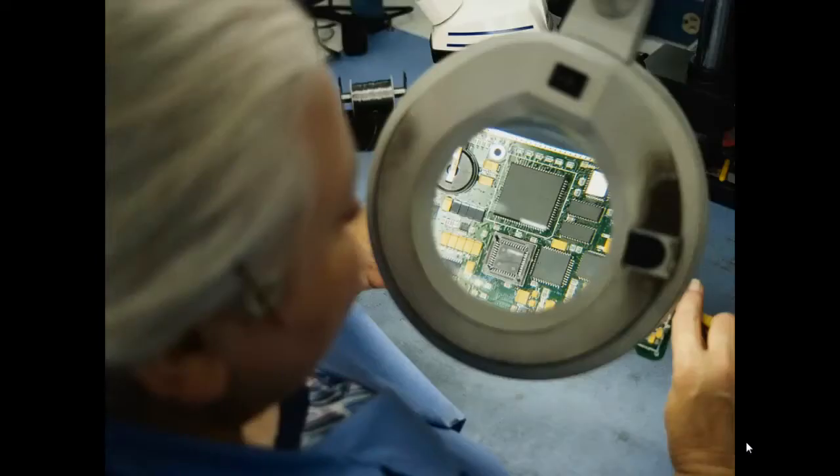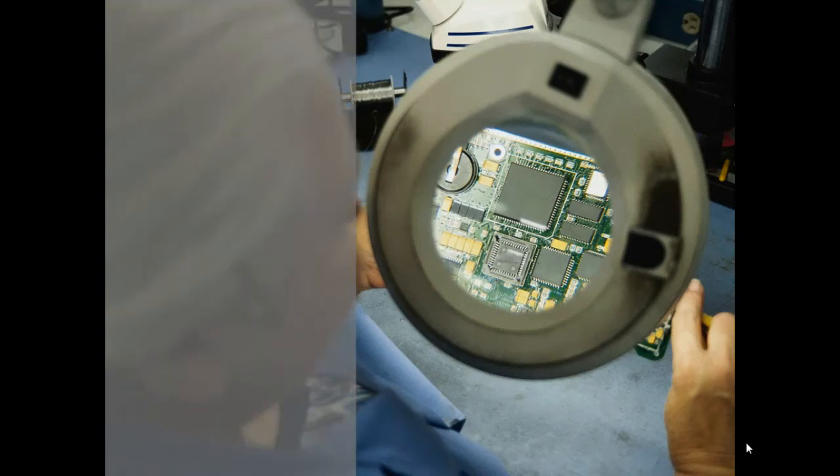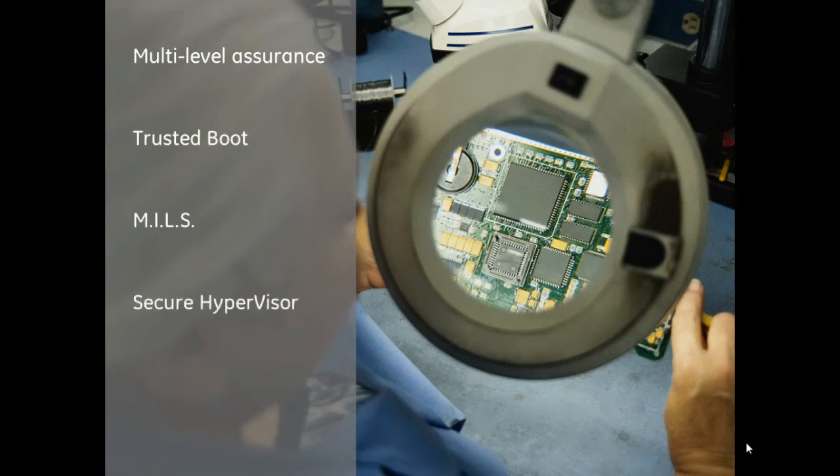GE Intelligent Platforms is responding to the need for assured systems by incorporating product features that enable anti-tamper safeguards. These features include multiple-level hardware assurance, trusted boot, multiple independent levels of security operating systems, secure hypervisors, and middleware foundations for the system and application software.